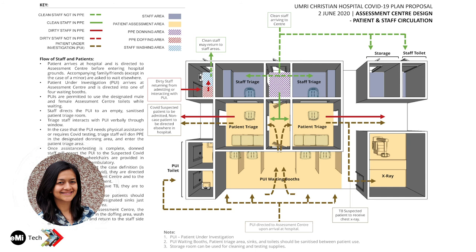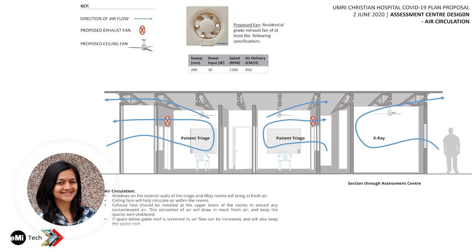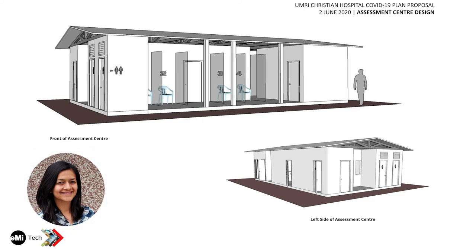The next slide covers ventilation for the assessment center. As discussed, well-ventilated spaces are especially important for patient-use areas. Ceiling fans are placed in the patient triage areas and in the x-ray room. Windows on the sides direct air in, exhaust fans direct air out, and the lightweight roof structure has meshed trusses so air can also be directed through the top of the building. Smaller residential exhaust fans are used here rather than commercial-grade ones since the spaces are much smaller. This was the proposal for the assessment center, and the hospital will most likely be building it soon.